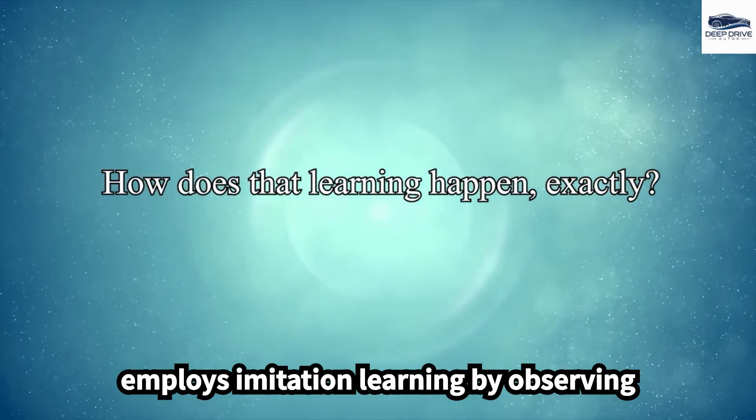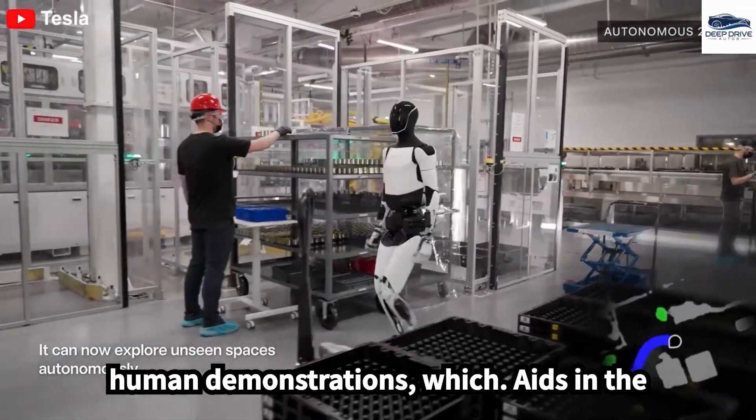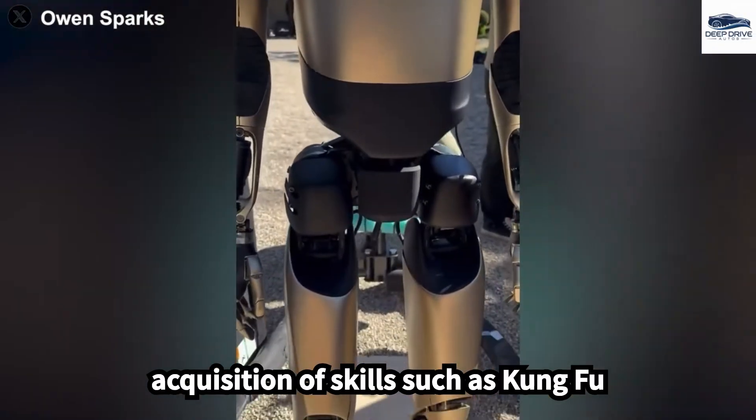Optimus employs imitation learning by observing human demonstrations, which aids in the acquisition of skills such as kung fu through probability modeling. This method plays a critical role in its adaptive behavior.